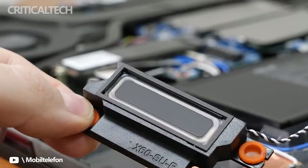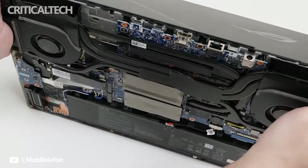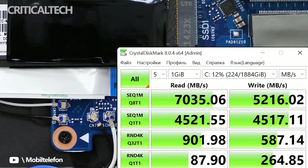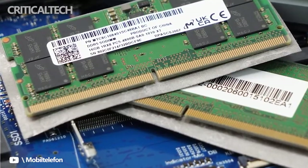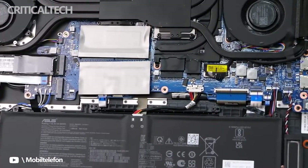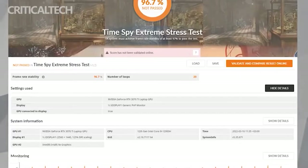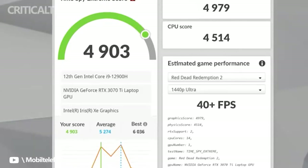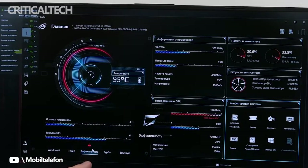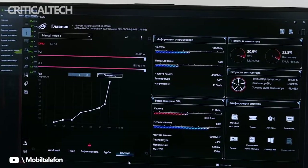The $2,499 ROG Strix Scar 17 tested here — model G733ZW-XS96 — has a 2.5GHz (5.0GHz Turbo) Core i9-12900H processor, an 8GB NVIDIA GeForce RTX 3070 Ti graphics card, a 1TB SSD loaded with Windows 11 Pro, a MediaTek MT7922 card providing Wi-Fi 6E and Bluetooth 5.2, and a 1-year warranty. Our unit has 32GB of DDR5 memory, though production models have 16GB. This laptop is user-upgradable to 64GB via 2x32GB SO-DIMM slots. Asus lists other configurations starting at $1,999 on its website, including ones with AMD processors, though most aren't currently available stateside.